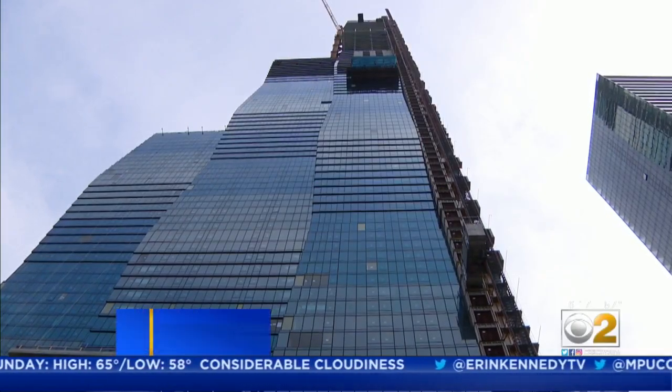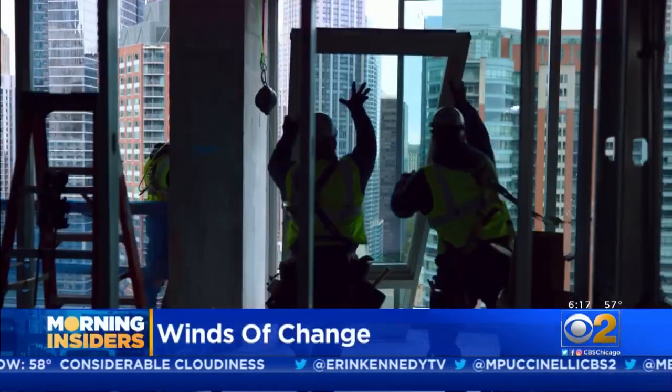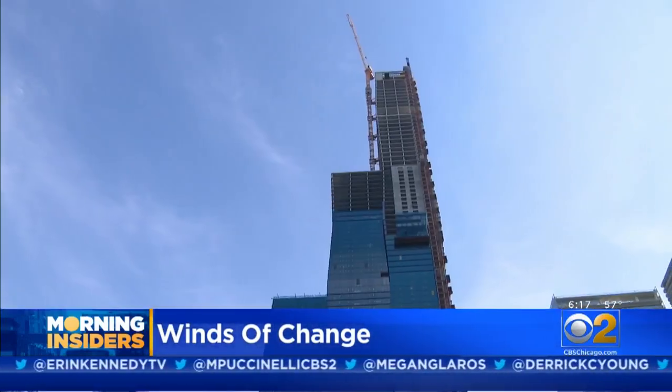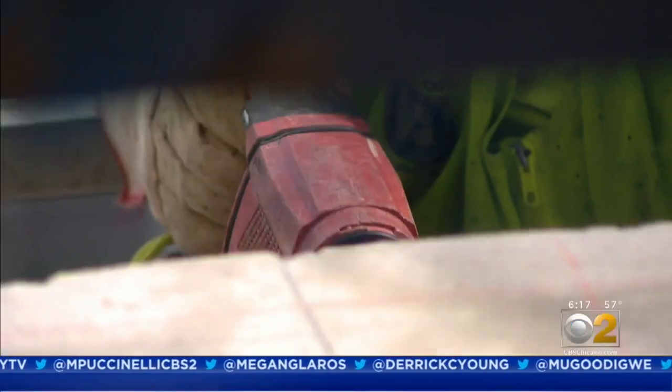The site was meant to move you, but the tower itself might move just a bit too much. In a rare opportunity, CBS2 Morning Insider Vince Gerosoli traveled to River East where the Vista Tower is rising high through the winds of change. Rising 93 stories above the city, each day the Vista Tower looks less like a steel skeleton and more like the third tallest building in Chicago.